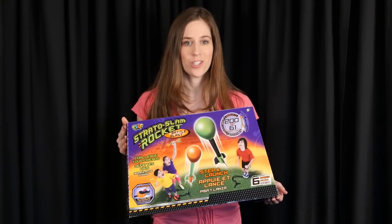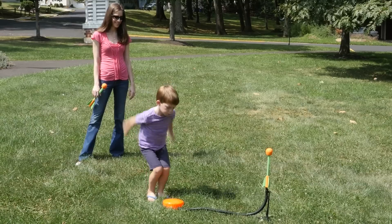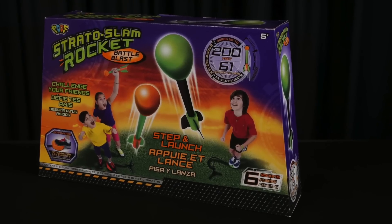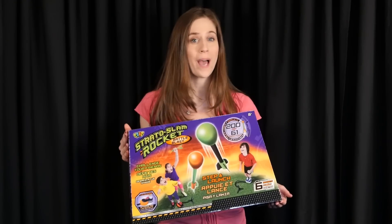Let's face it, ever since we launched a man into space, kids have been fascinated with rockets. Now they can launch their own rockets with the Stratoslam Rocket Battle Blast step and launch rocket that kids will absolutely love, plus no batteries required.